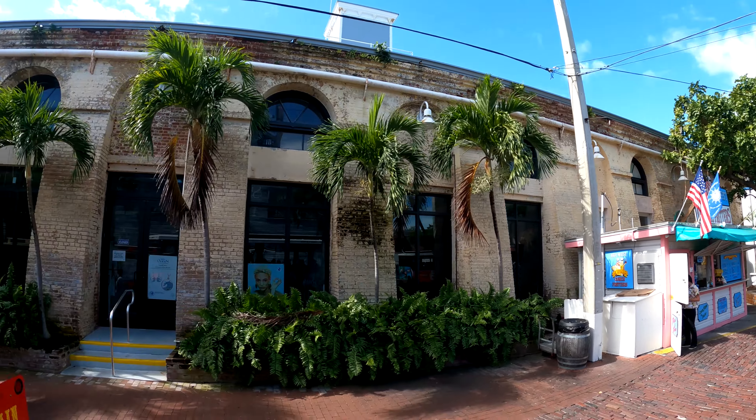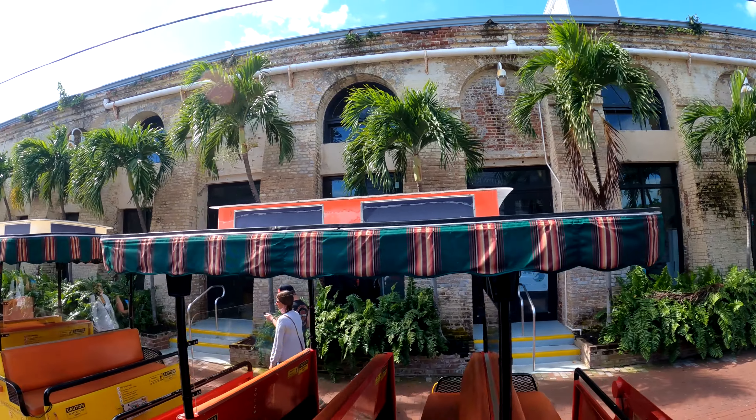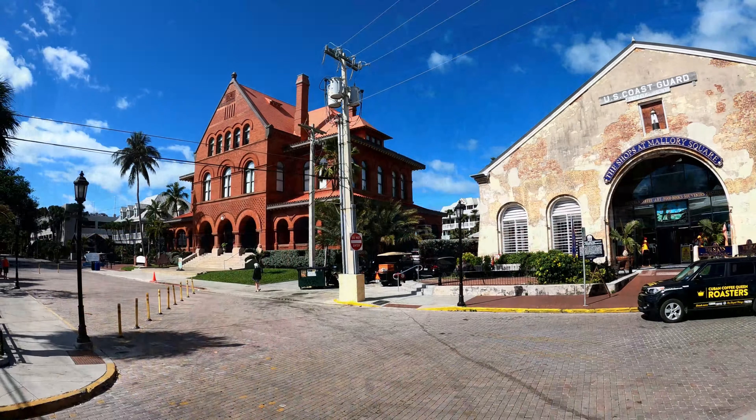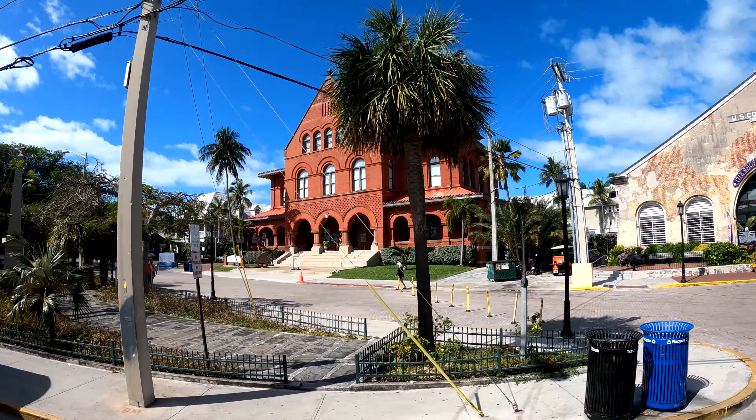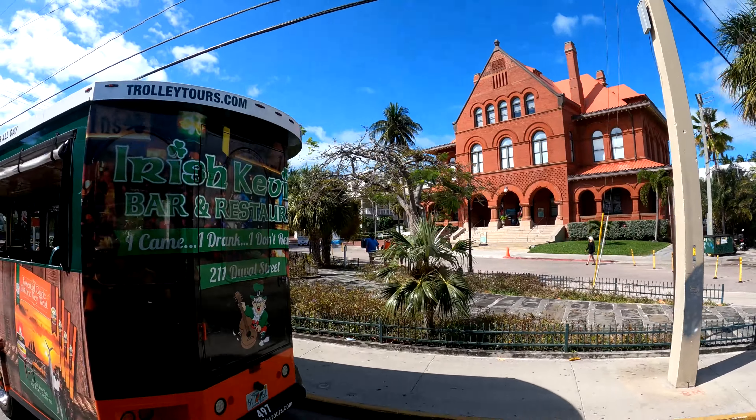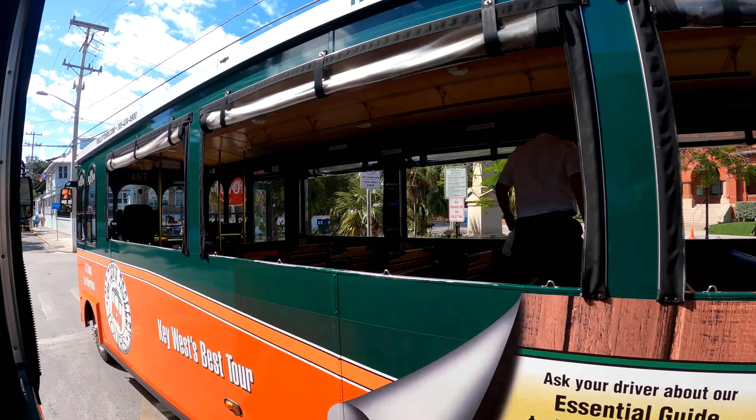If you do take some of those tours, they might let you eat some of the sharks they have in there. The beautiful red brick building to my right, nicknamed Home 91 — that's because she was built in 1891. It's called the Customs House Museum these days.